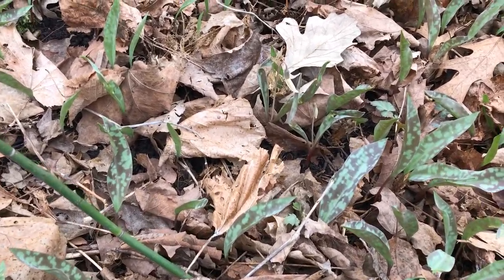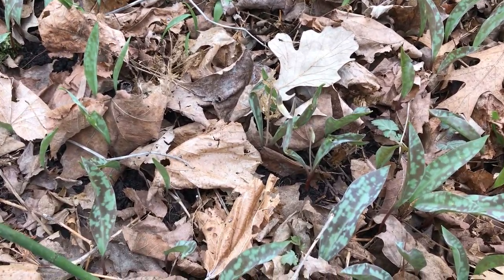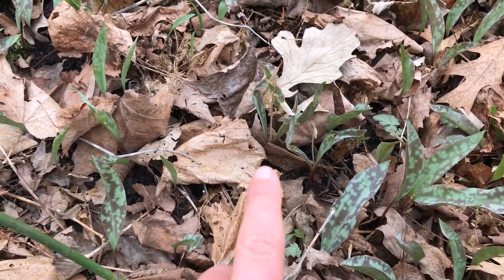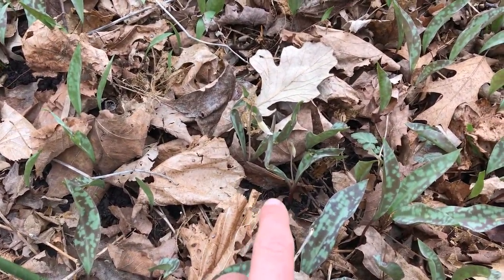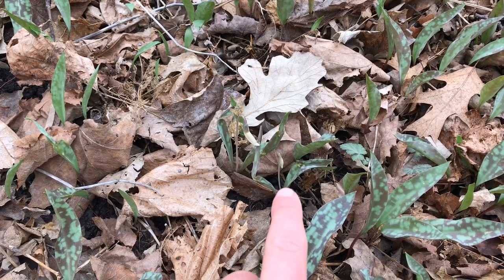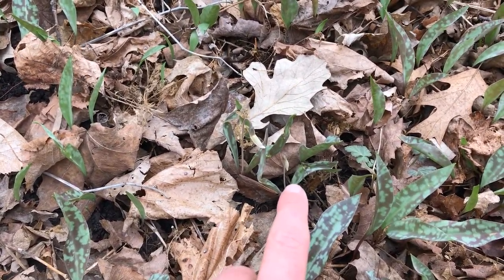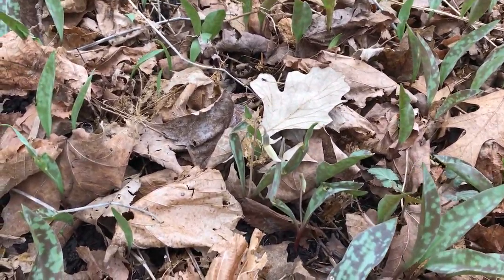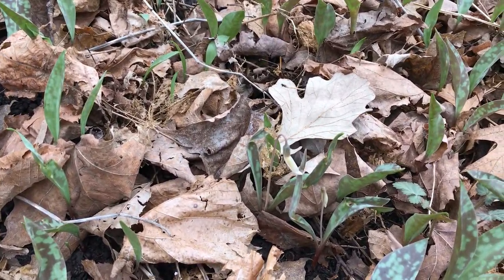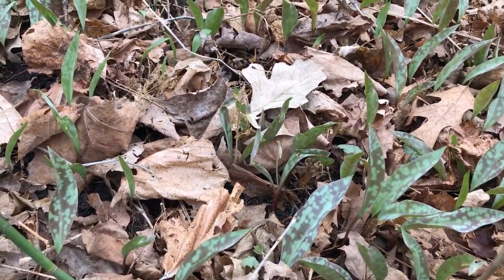I believe I did find one, though I'm not sure until it opens. You can see here — this is probably a White Trout Lily, it's a bigger individual. And then right next to it there's a smaller little flower stem. I won't be able to know for sure until it opens up, but just by the size I'm guessing it's the Dwarf Trout Lily. But it's too cold today, so I'll have to come back and see it later.